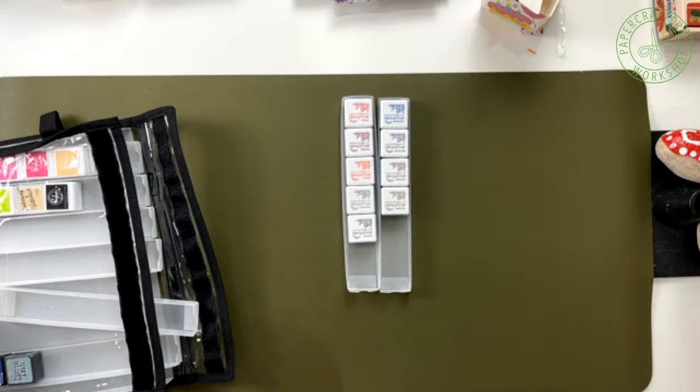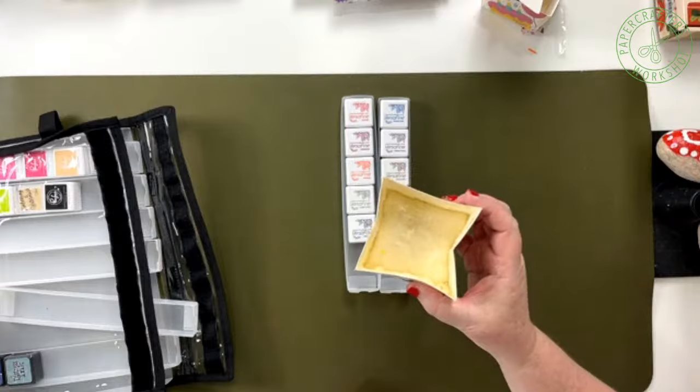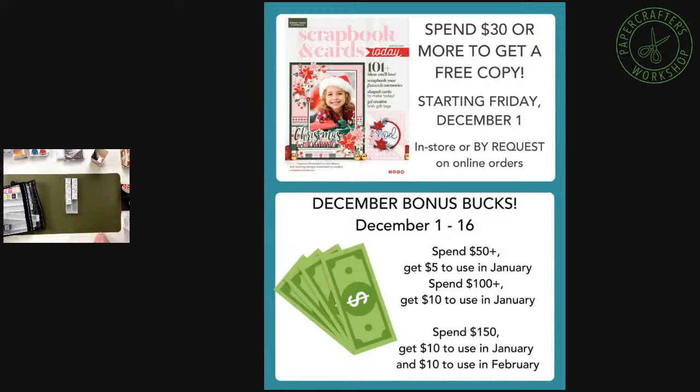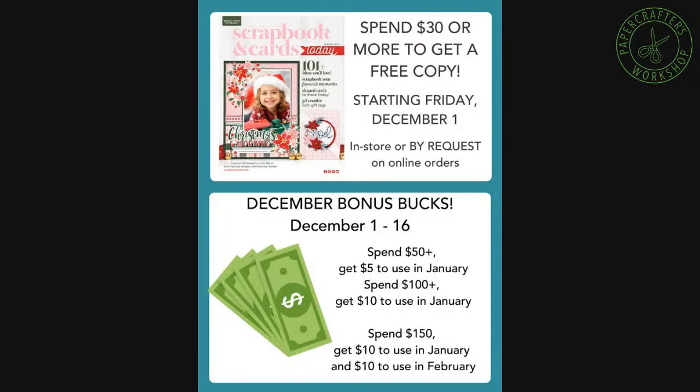Without further ado, I'm going to wrap up for this evening — I have a cake to go put in the microwave! Happy November, everyone. We hope to see you on Friday and Saturday. Oh, because I don't think I mentioned it: Friday and Saturday, alongside the SCT Magazine, it is also tote bag day. I forgot to put it on the flyer — if you bring in your canvas reusable PCW green tote bag, you will get 15% off your purchase Friday and Saturday only, as well as your free magazine with a purchase of $30 or more. If you're shopping online, make sure you put in the notes that you'd like a magazine. Start earning those bonus bucks for January and February, and grab yourself some cake — because everybody deserves a little cake.